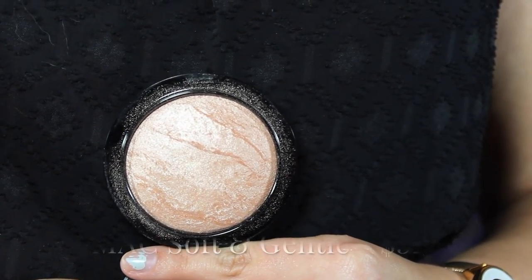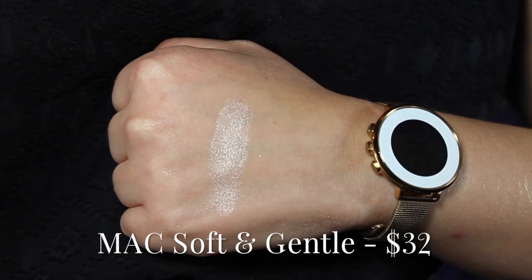The second highlighter is Soft and Gentle by MAC. It's a baked formula and it's absolutely beautiful — I would relate it to Champagne Pop. You can see the swatch on my hand right there. All of these formulas stay on my skin really well throughout the day. This is definitely more of a natural looking highlight; it has a little bit more sparkle to it rather than just a sheen on your face. It's so versatile and it's one of the highlighters I've had the longest.